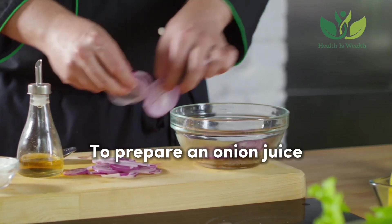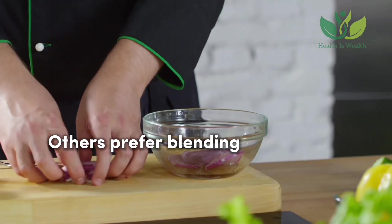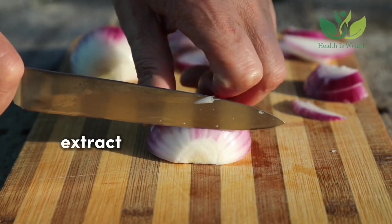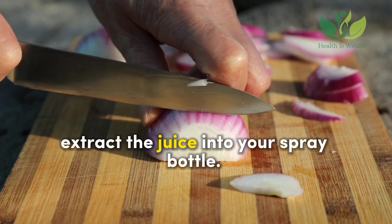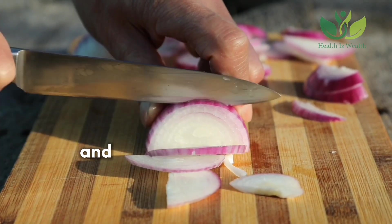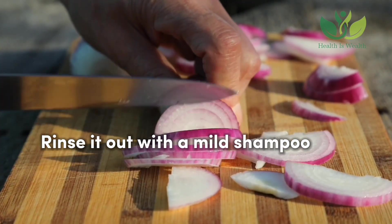To prepare onion juice, chop your onions and blend into a paste. Others prefer blending with ginger and garlic. Using a clean cloth, extract the juice into your spray bottle. Spray onto your scalp, massage, cover with a shower cap, and let it sit for 30 minutes. Rinse it out with a mild shampoo and conditioner.